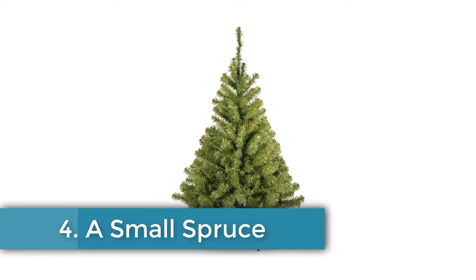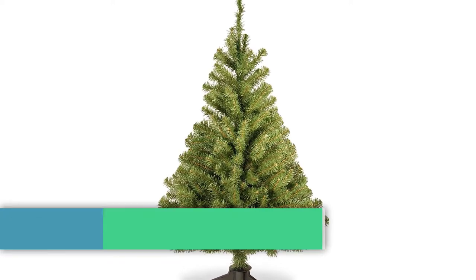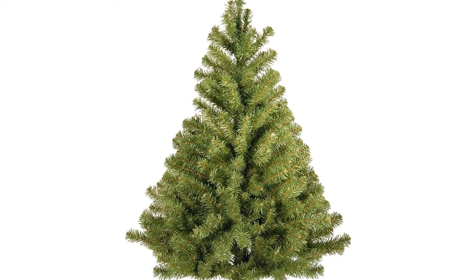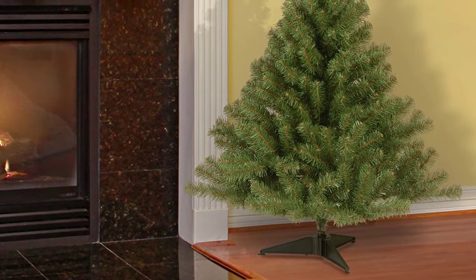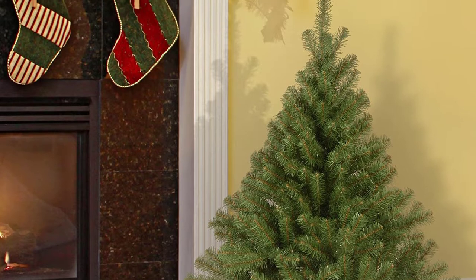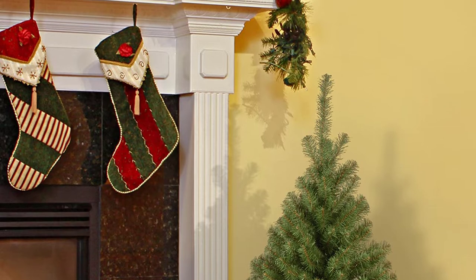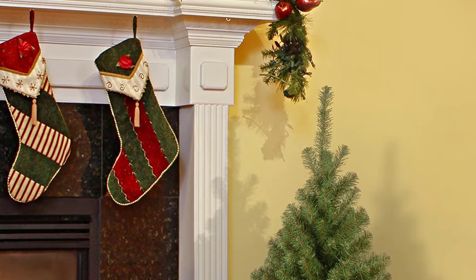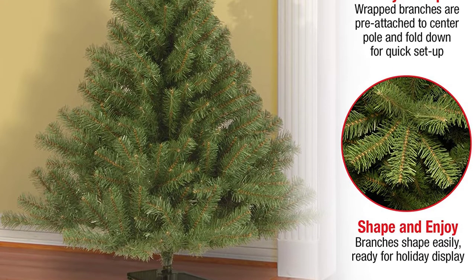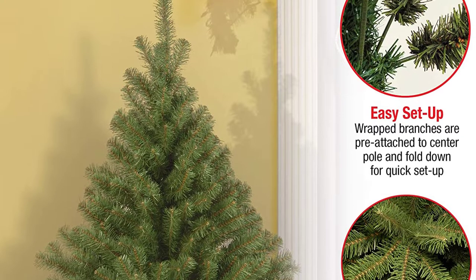Number four: A Small Spruce. A towering Christmas tree makes a grand impression, but if you live in an apartment or smaller house you may not have the space. This four-foot tall spruce by the National Tree Company is 31 inches in diameter and has 269 branch tips — enough space for draping lights and hanging ornaments. Prop it in a corner or display it on a table. It's also easier to pack away once the season is over. Available on Amazon for $38.99.